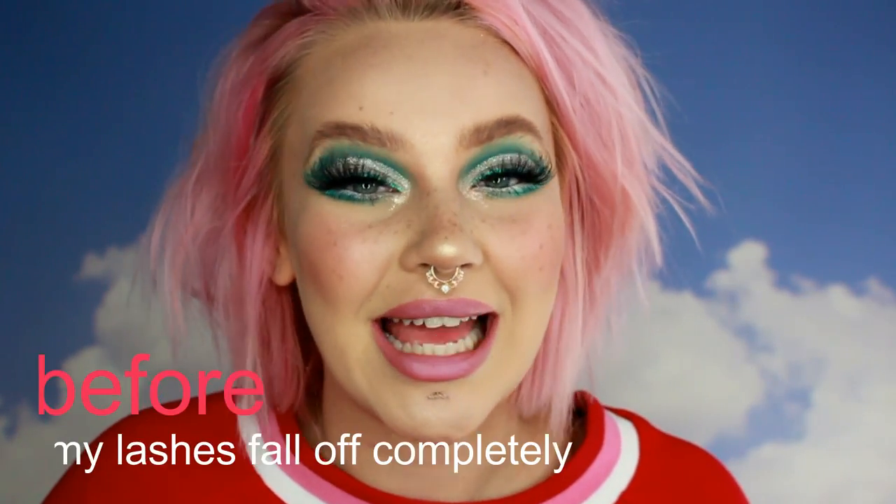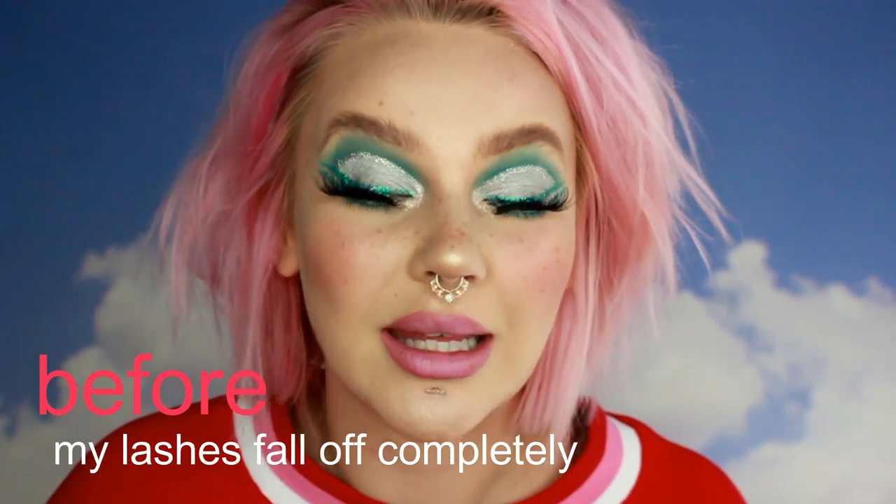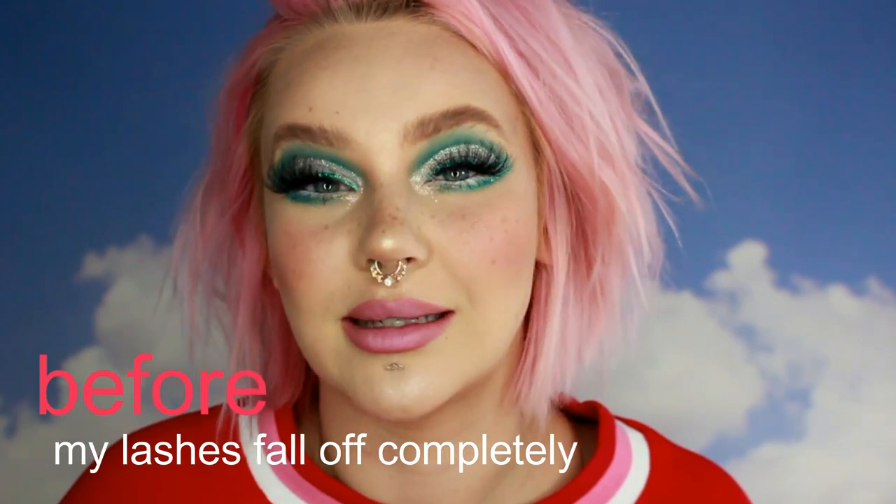I don't have a boyfriend — you would be the first to know, you probably know before he did. Anyways, enough rambling. Let's get into this extra ass makeup tutorial. Don't forget to like and subscribe.